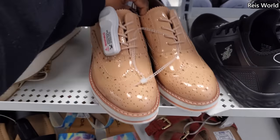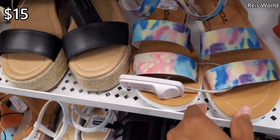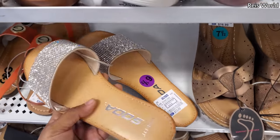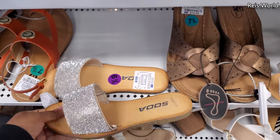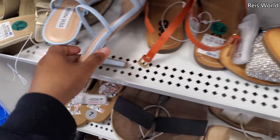Too bad they don't have it in black. Soda for 15, that's kind of cute. Another Soda for 13 — this one's a slide-on, again kind of reminds you of Steve Madden. And if you're liking shoes like this, Indeedy's — they do have something called Top Moda by that brand.